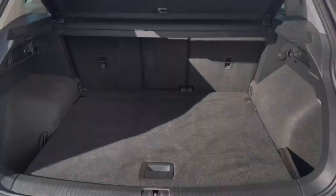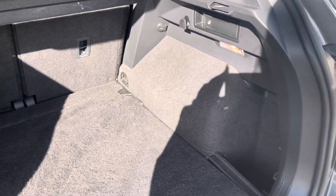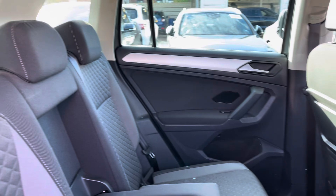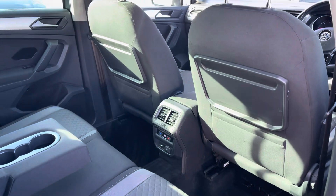Moving on to the boot, we are offered a substantial amount of space which could easily fit two medium-sized suitcases or your weekly amount of shopping. Passengers in the rear have a large amount of legroom with some trays, their own climate control system and two cup holders, making sure they don't feel left out.